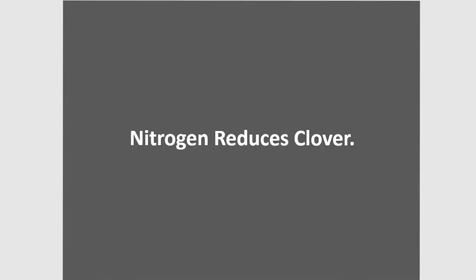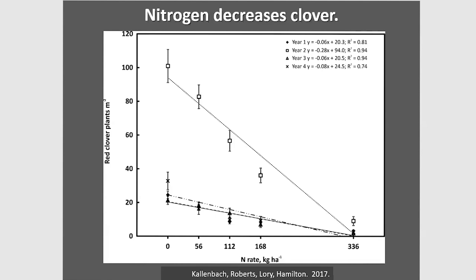Don't forget that nitrogen also reduces clover, which is bad for a couple of reasons. We want clover in the field for seasonal yield distribution and for forage quality, but more importantly clover is the number one practice for reducing fescue toxicosis — adding red and white clover across the entire fescue belt. A study shows that with 50 pounds of nitrogen, there can be quite a reduction in clover percentage in year one, and over time that will reduce the clover component.